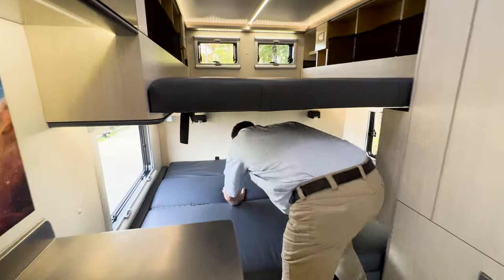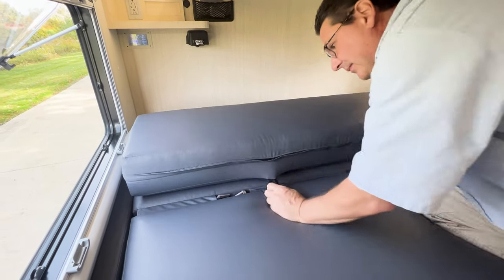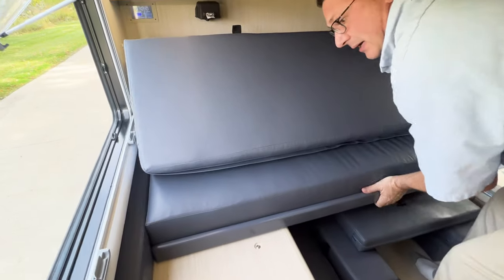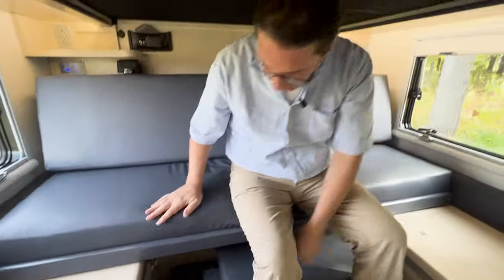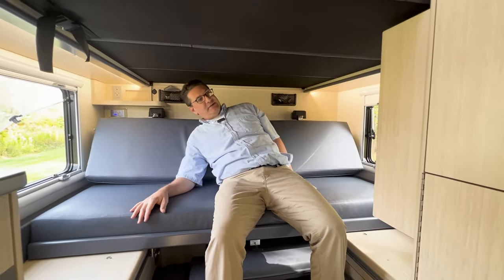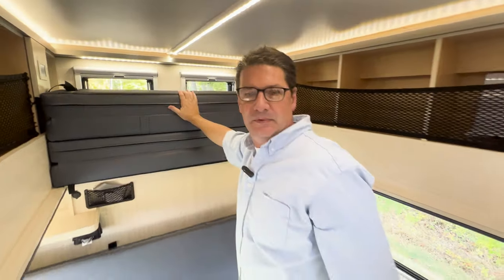I'll go ahead and put the bed back up — that's just a matter of grabbing these tabs in the back, pulling forward, and then pulling the knob and the bed locks into place. It has two positions: a full back position with a little bit more leg room, and if you want a more reclined position, it goes forward about six inches for a more relaxed position. It's just a matter of flipping the cushions and sliding right back.